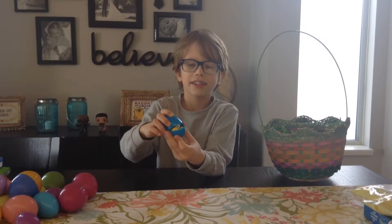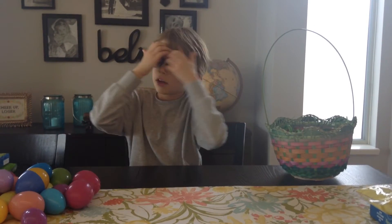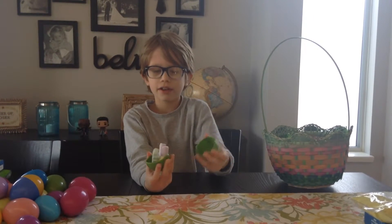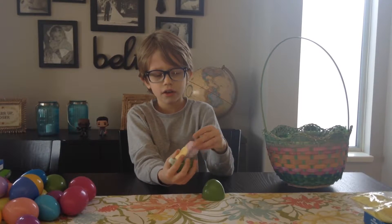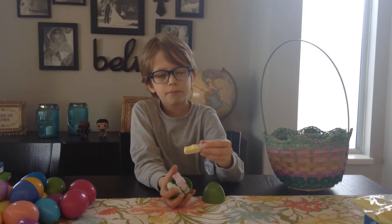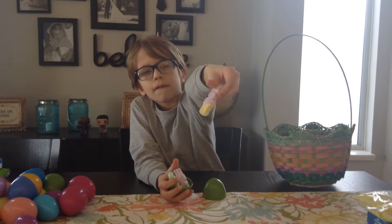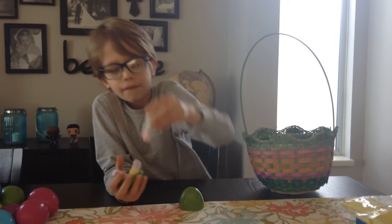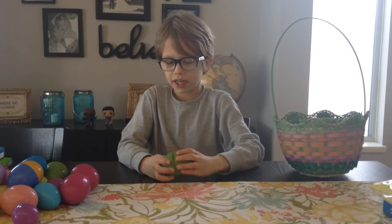Oh, just — the disaster. I'm not going to open it all the way because I remember the disaster that happened last time. More marshmallow bunnies! Except I've got an all-the-way purple one, a purple and yellow, and a blue and pink. Marshmallow bunnies.